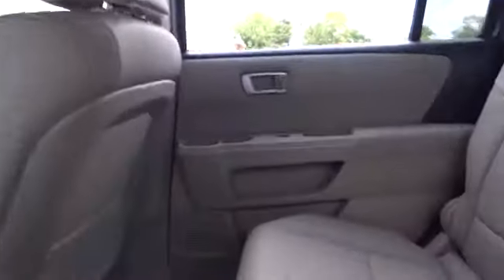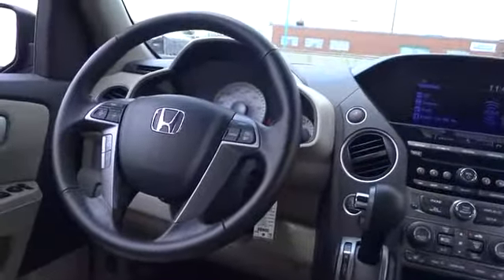Four wheel disc brakes. Premium sound system. Climate control. Universal garage door opener.